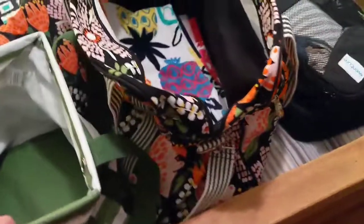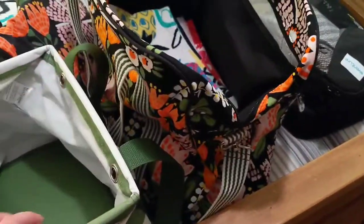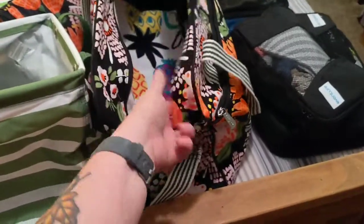I probably could have got all this in one deluxe utility tote, but I really wanted to use this one — I haven't used it in a while. And these coordinate together: the cabana stripe and the Island Nights print. This is my favorite print of the spring and summer, just in case you were wondering.